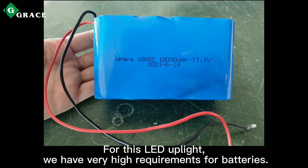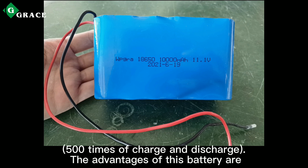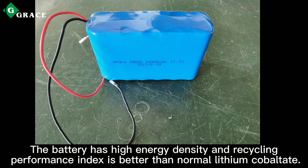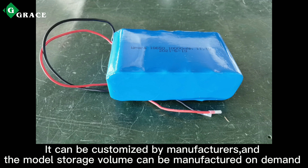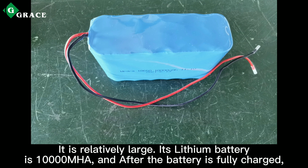For this LED fixture, we have very high requirements for batteries. The battery uses a long-life ternary lithium battery for power supply, rated for 500 charge and discharge cycles. The advantages of this battery are: it has high energy density and recycling performance better than normal lithium cobaltate, long service life, high energy density, and large electric capacity for long-term use. It can be customized by manufacturers and the storage volume can be manufactured on demand.